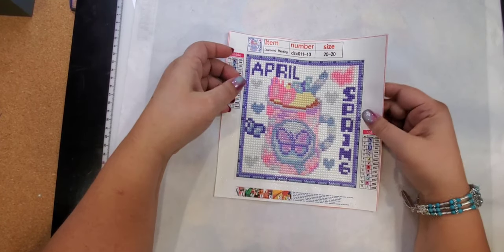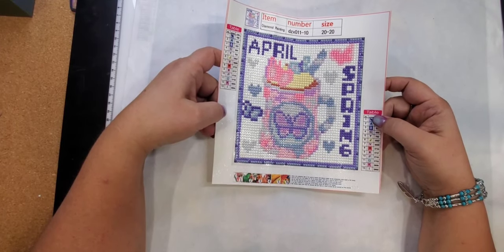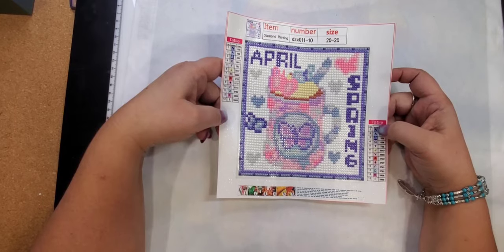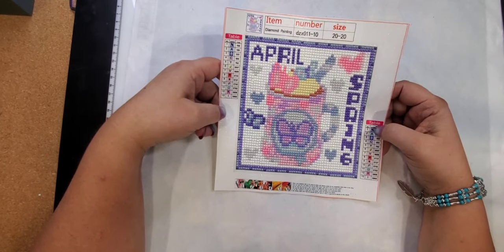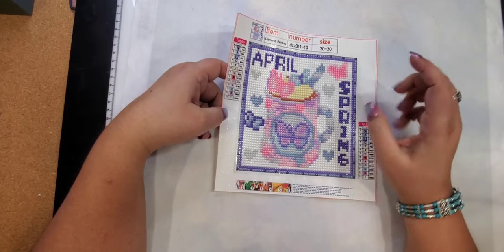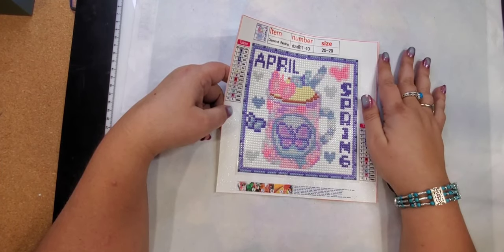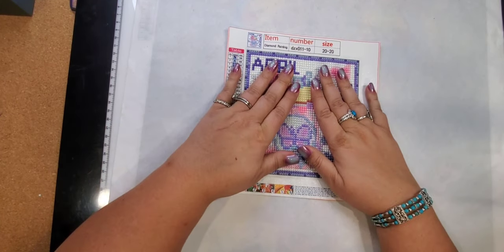Happy April! I just completed this one yesterday, last night while I was watching TV. It was very, very easy — the drill fill was nice and clear, a cute little project to do. I do have the whole set for all the months, so this one will get hung up for April.